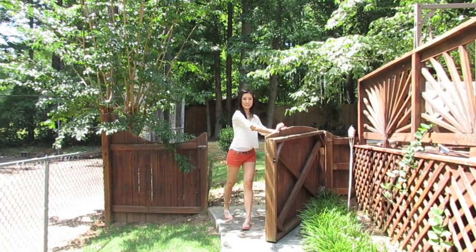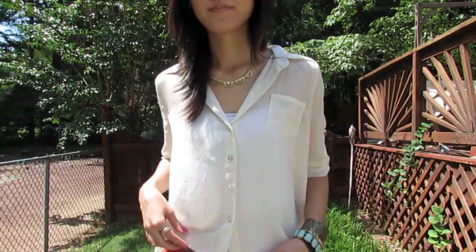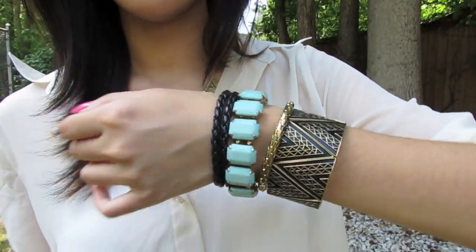On to the next outfit — once again utilizing some fun colored shorts, and of course I'm loving sheer tops like this. Since the top and bottom are so simple, it gives us room to really play with our accessories and incorporate some different patterns and colors.